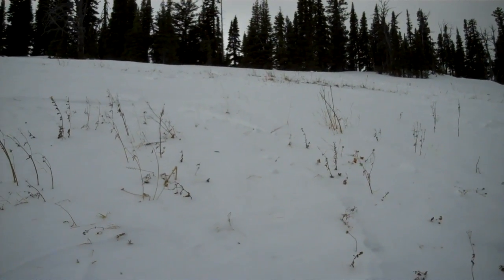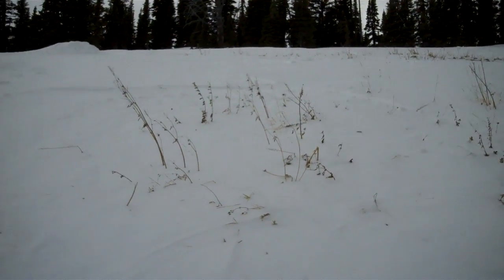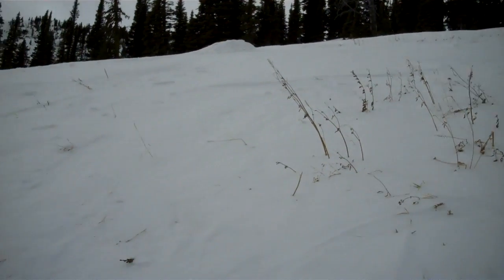We're moving into winter with a thin snowpack, which is a weak snowpack. So as soon as we get more snow, the avalanche danger will spike again pretty quickly.